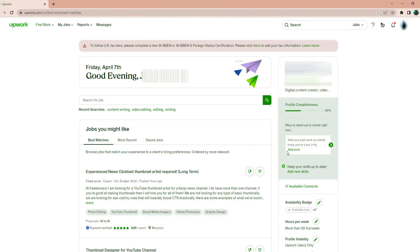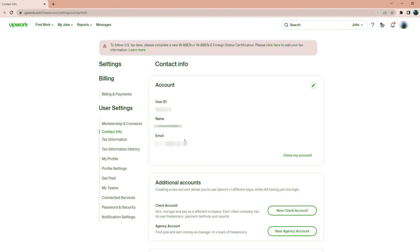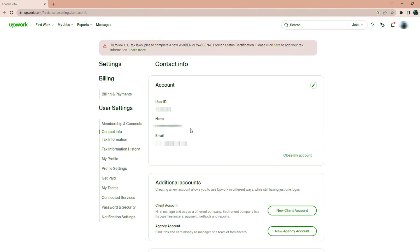Now that you've archived everything that you deemed important, it's time to delete your account. First, log into your Upwork account and go to the Settings page. You can find the Settings page by clicking on your profile picture in the top right corner of the screen, and then clicking on Settings from the drop-down menu. Once you're on the Settings page, scroll down to the bottom of the page and click on Close Account under the Account section.